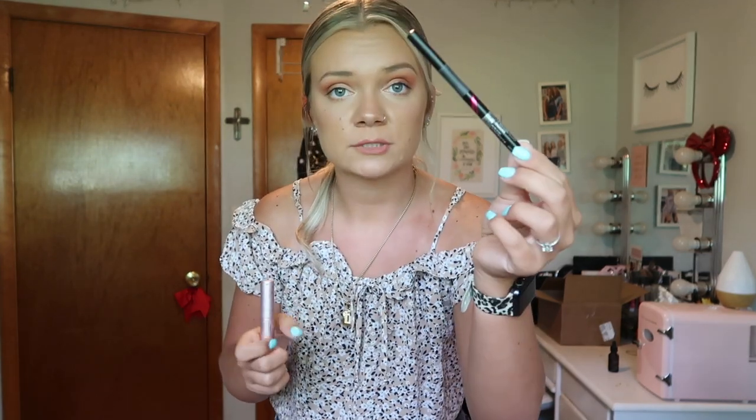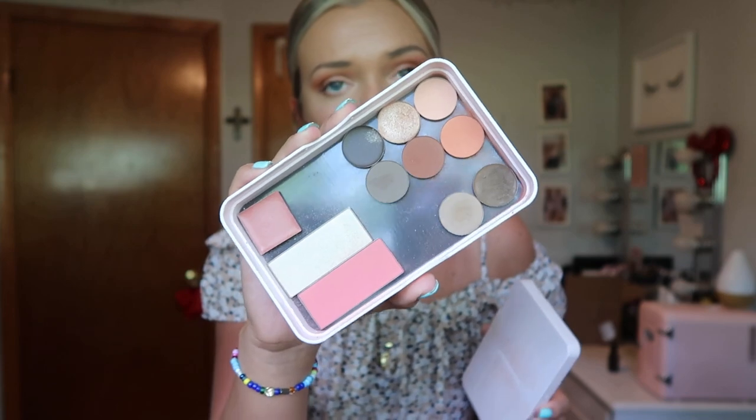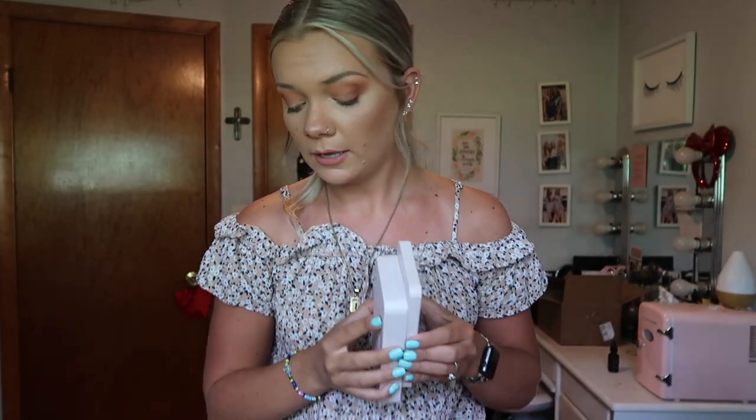I also have Maybelline Master Precise all-day liquid liner and a travel size Better Than Sex mascara — my all-time favorite. I'm packing my Billion Dollar Beauty customizable box because it has eyeshadows, brow products, blush, and highlighter all in one — super convenient and saves space. I also have a Real Techniques sponge, hair spun powder, Benefit bronzer, Fenty matte foundation, and the Charlotte Tilbury Wonder Glow primer in travel size. I'm really only doing makeup for family pictures and dinner.